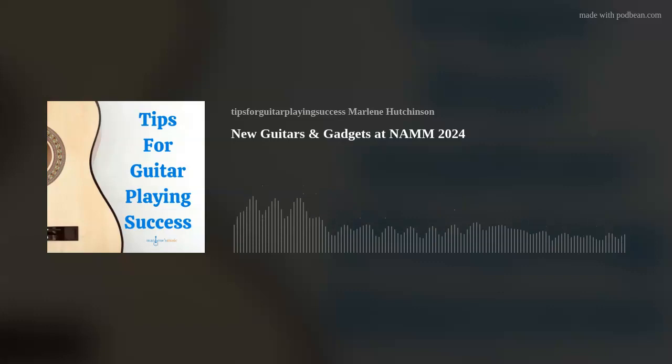I've attended the show for the past 15 years as a proud member of NAMM, and for me, I feel like a kid in a candy store. In this week's episode, I'll talk about some of the new and featured guitars, accessories, and technology, and more that I saw at this year's NAMM show.